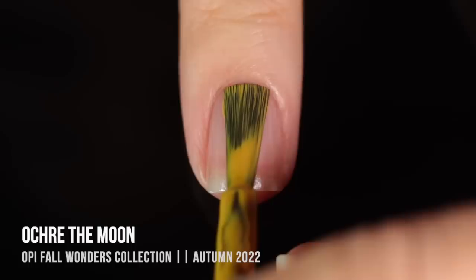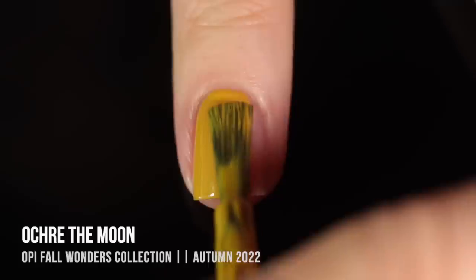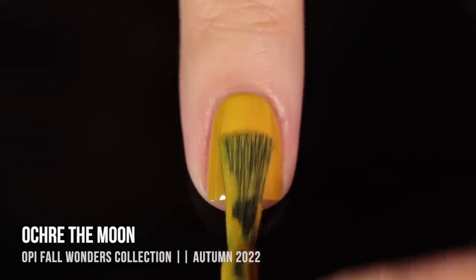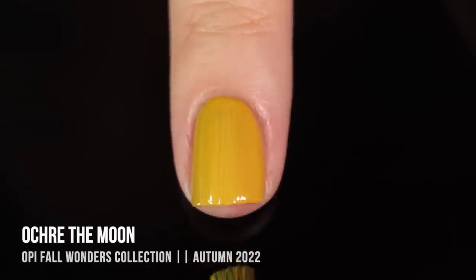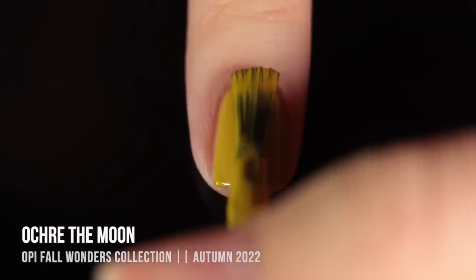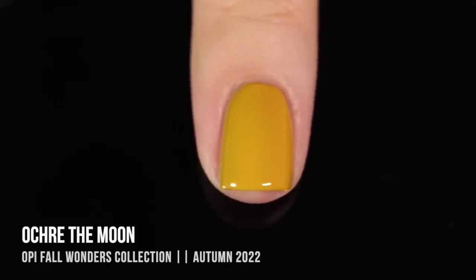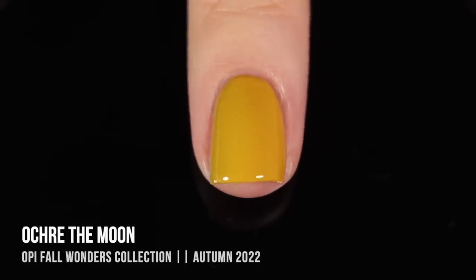Last, and honestly possibly least, we have the shade Ochre the Moon. It has a slight mustardiness to this yellow cream, but I cannot tell if there is a little bit of pearlized shimmer in it because no matter how many coats I did, this polish was just really streaky on my nails. I'm not sure what's up with this formula — I might have a bad bottle. I think it ended up giving me full opacity in two thick coats or three thin coats, but looking at it close, you can still see a little bit of lines. It's just a weird amount of strokiness.